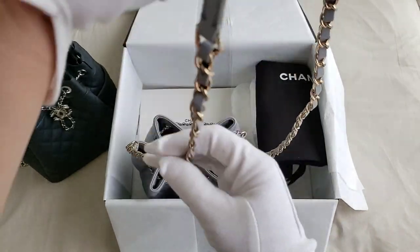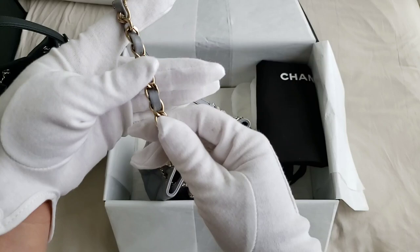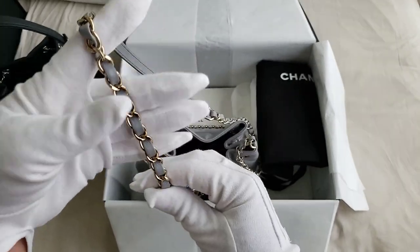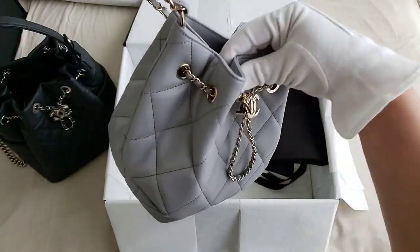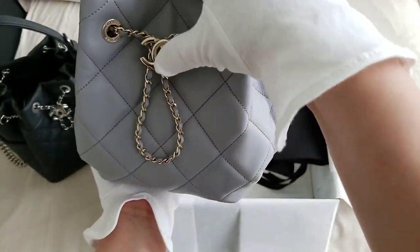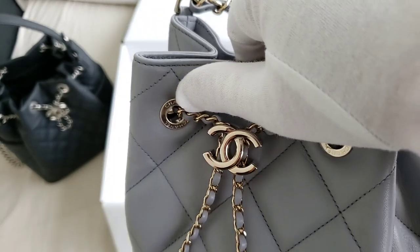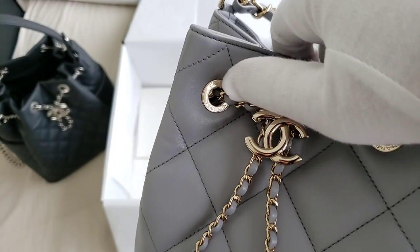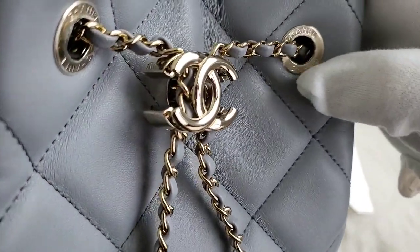With the drawstring bag, this is actually in the classic flap strap. As you can see, it does look like the mini rectangular strap. It is, however, not adjustable and it is not removable. It is in the champagne gold hardware and you can still see that the plastic is still intact on those hardware with the Chanel logo there. The plastic is still there on the other one as well.